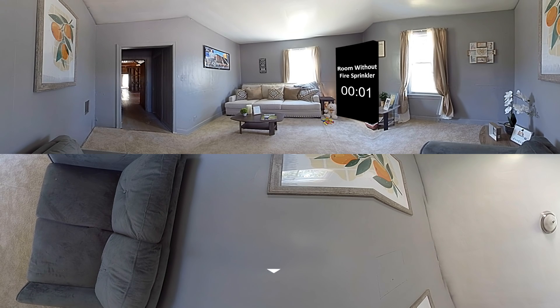This is the room that does not have a fire sprinkler. After the fire starts, it quickly moves up the curtain and spreads to the furniture. The smoke alarm activates at 24 seconds.